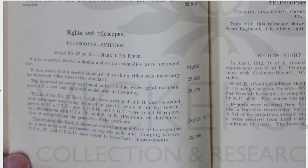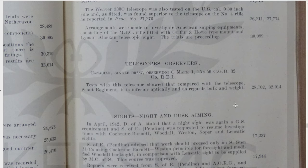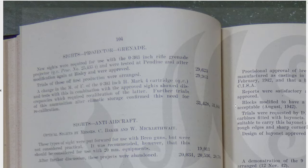Sights and telescopes — the Number 32 scope for the Number 4T. Different sniping equipments from around the world were obviously being trialled. German stuff being captured and sent back as well. Observer's telescopes, night aiming, sights, projector grenade, anti-aircraft sights.